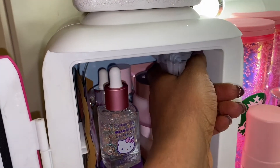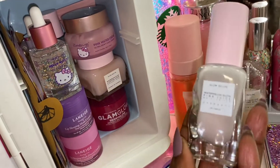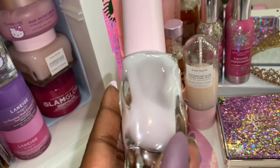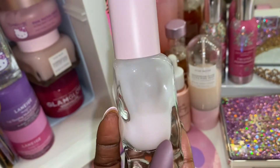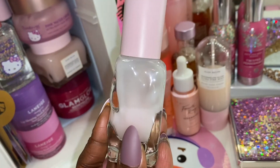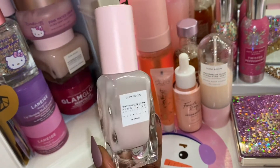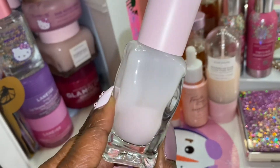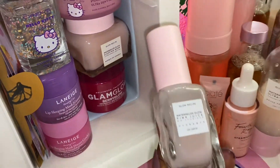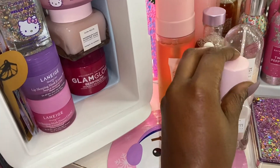I have to put this stuff in here a certain way or it won't fit. I have my Glow Recipe Moisturizing Pink Juice, and I love this — I'm gonna invest in the big one because I'm almost done with this one. This is really good. I like to apply this after I do my face wash and face cleanser, or after I'm washing out my watermelon sleeping mask. It works really good for my face.